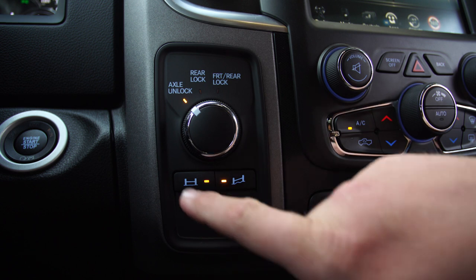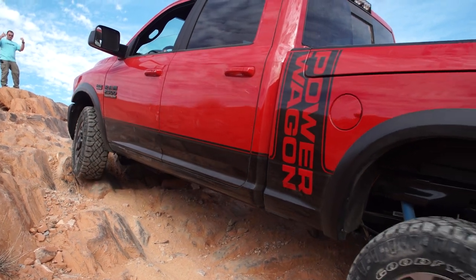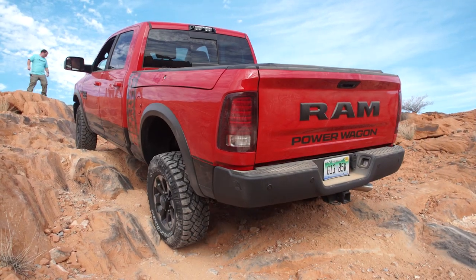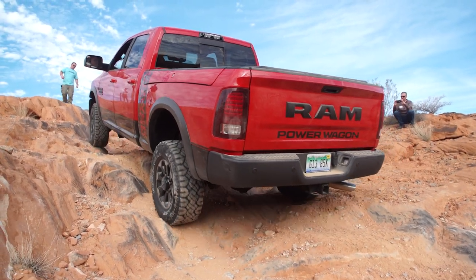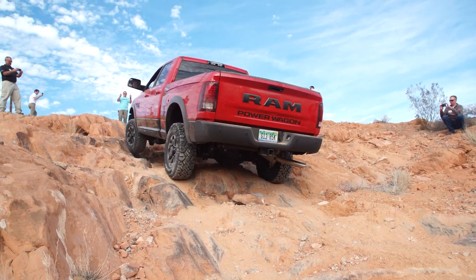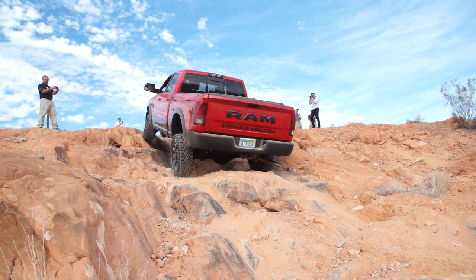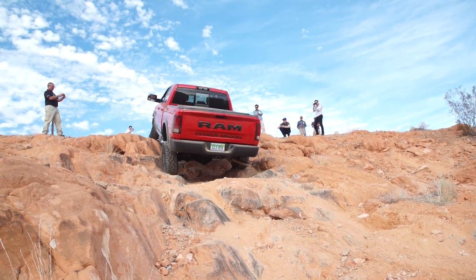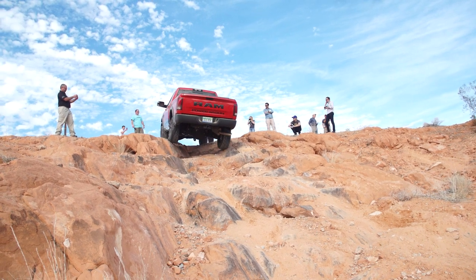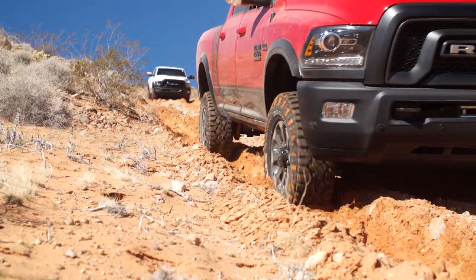The disconnecting sway bar makes a real difference. We were out there doing some pretty serious rock crawling today, and having that sway bar disconnected just means all four of your tires are staying flat on the ground. You have maximum traction at all times, and over everything we crawled over today there was never a point where the Power Wagon felt like maybe it wouldn't make it. When we were out there wheeling we aired down to about 30 psi, which is about half of what the tires are rated at, and that makes a big difference.